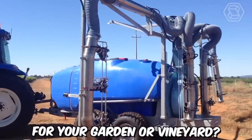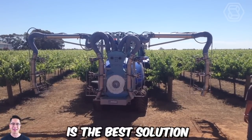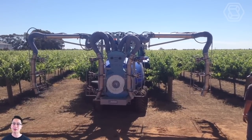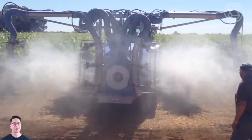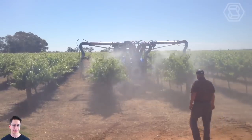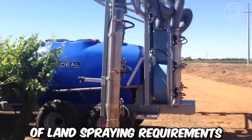Need the perfect sprayer for your garden or vineyard? The ideal vineyard sprayer is the best solution. This ideal herbicide single-row sprayer is manufactured using high-quality Italian components and is designed for long-term durability. Trust me, this machine is crafted to meet a wide range of land spraying requirements.